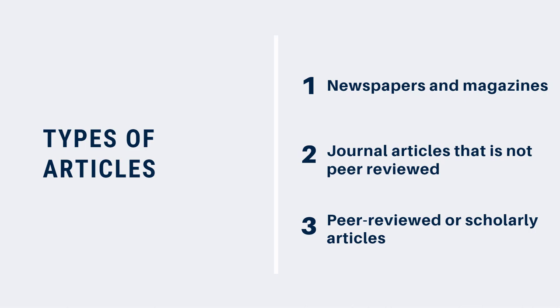Trade journals contain articles written by academics and professionals. Although the authors might be considered experts, the articles haven't been checked for accuracy or quality by anyone other than the authors and the journal editor. And third, as we now know, peer-reviewed or scholarly journals contain articles that are written by experts and are reviewed for quality and accuracy by other experts before the article is published.